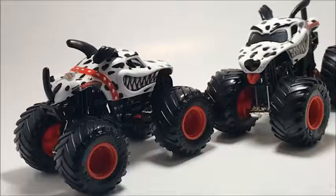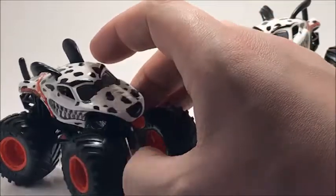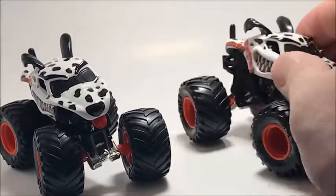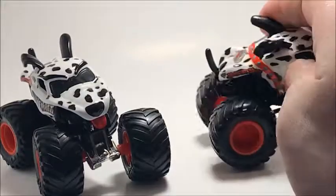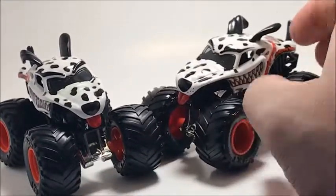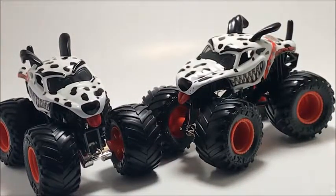The next two trucks are the Monster Dalmatians. As I said in the review video, the only difference between these two is the whiskers, the blue collar, and the ears. These are actually in my top five favorite trucks. I think there's only two versions of them currently, and these are technically both of them right here.